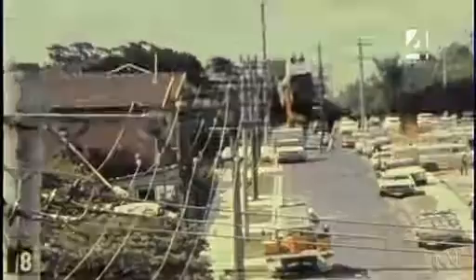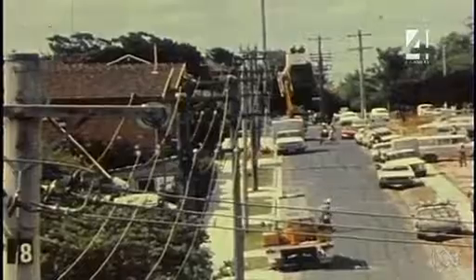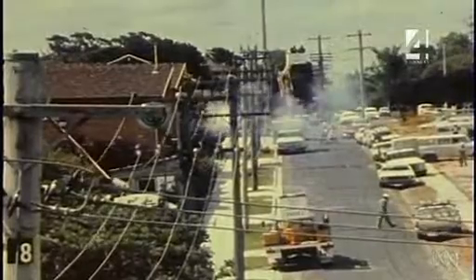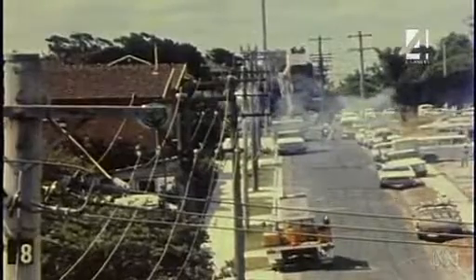This series of tests carried out on a normal low voltage line at Camberwell shows clearly the amount and trajectory of particles emitted as a result of the conductors clashing. The incandescent particles are visible even in broad daylight, and it can be seen that in some cases they reach the ground with sufficient heat to cause a fire under the right fuel and weather conditions.